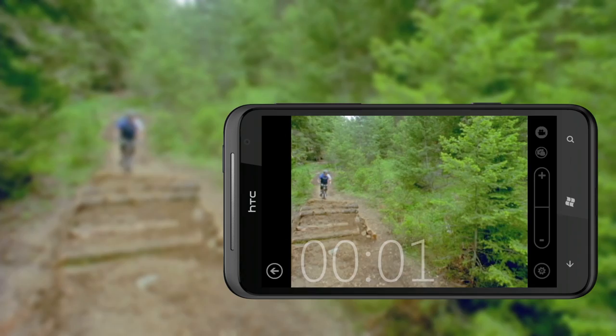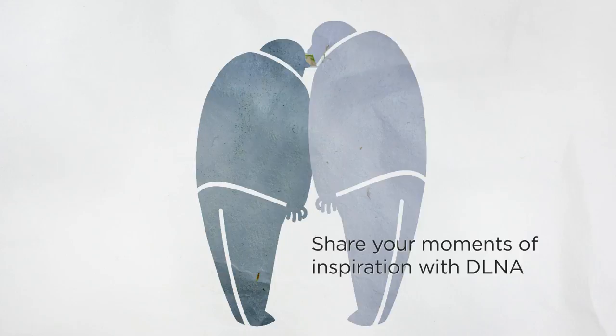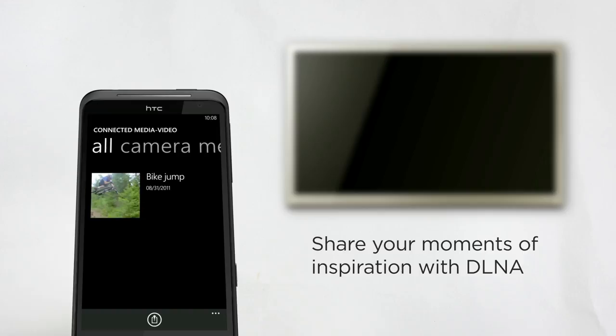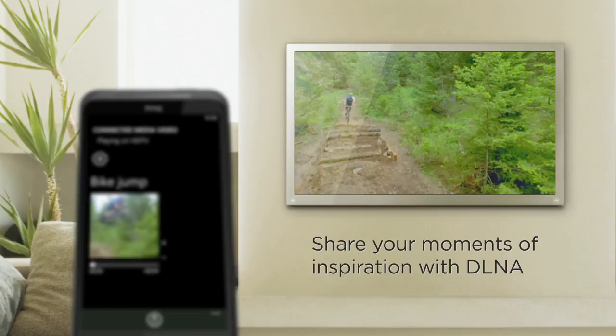The HTC Titan also lets you record HD quality video to capture your special moments. And when you want to share with your friends what you've just captured on film or video, the HTC Titan ensures you won't experience the letdown of showing it on a small screen. With a DLNA-enabled TV, you can easily show your moments of inspiration from your phone's big screen on an even bigger screen.